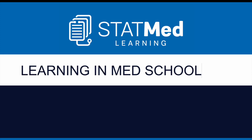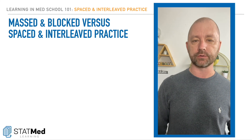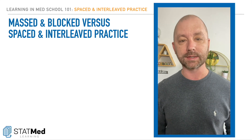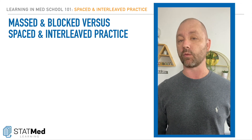Welcome to our Learning in Med School 101 series, where I try to briefly explain a key concept related to learning in medical school. Some of these come from larger talks I've already done, some are combinations of old and new stuff, and some are entirely new. We're going to try to briefly introduce and discuss masked and blocked practice and contrast them with spaced and interleaved practice. Let the term practice mean the same thing as studying or learning.